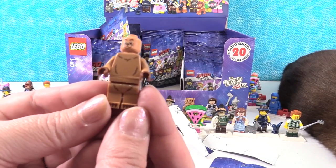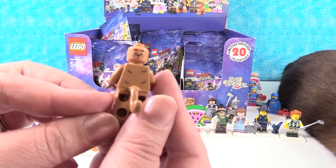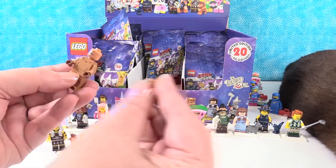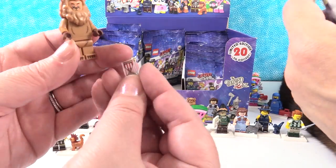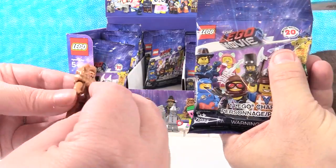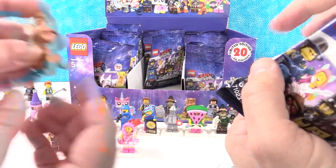Here's the lion. I love this face right here, but he also has a frowny face. Here's his little lion head. He's not so cowardly — he has a badge, an award, and a ribbon. No more cowardly.